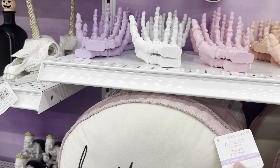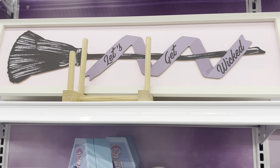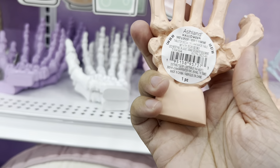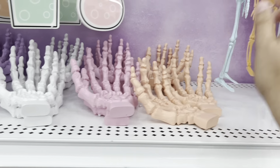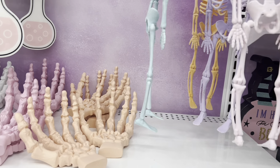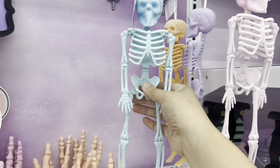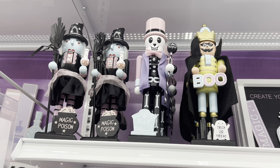A couple skeletons in the bath together — that's funny — it's $22.99. This skull on the toilet, on the telephone, with the crown is $12.99. There are some little skulls; this purple one's pretty at $5.99.